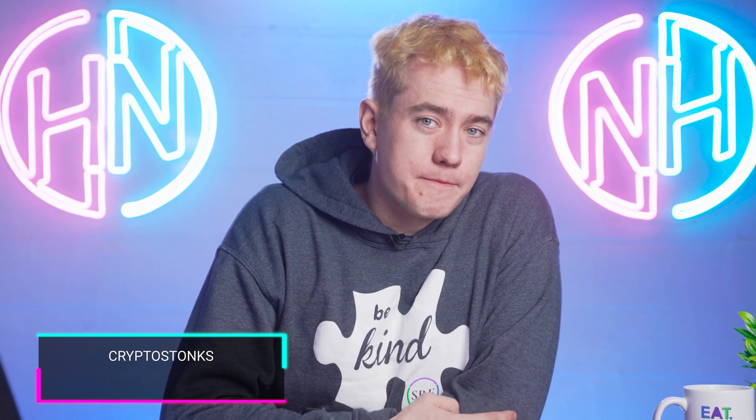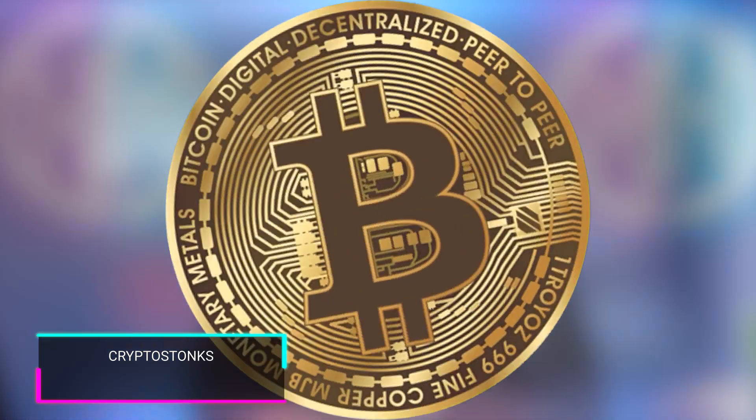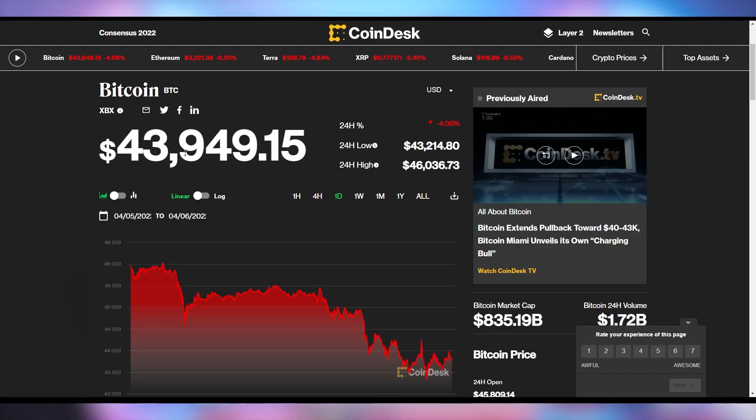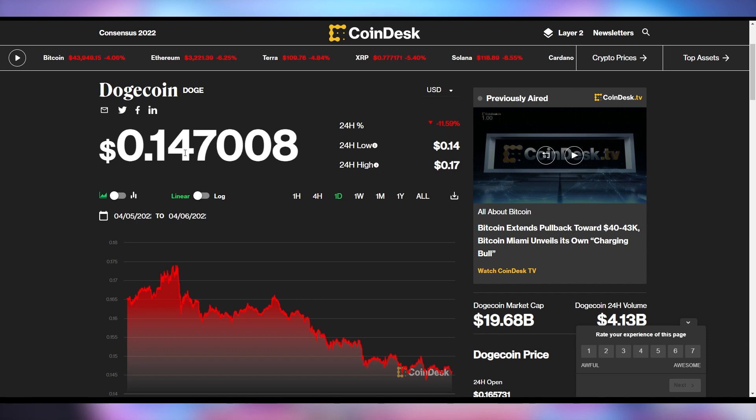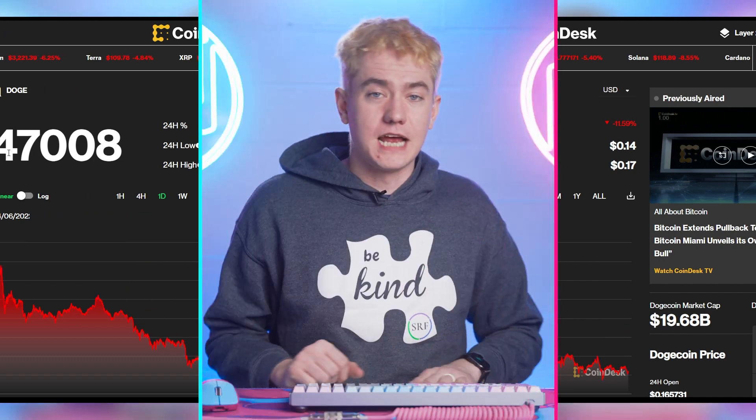Is the practicality of crypto getting better? It's time for the crypto stocks. Bitcoin is down 4% right now, below $44,000. Ethereum is down 6.25% — quite a steep decline — down to $3,221. And Dogecoin is having a huge fall, down 12% in the last 24 hours to 14.7 cents.